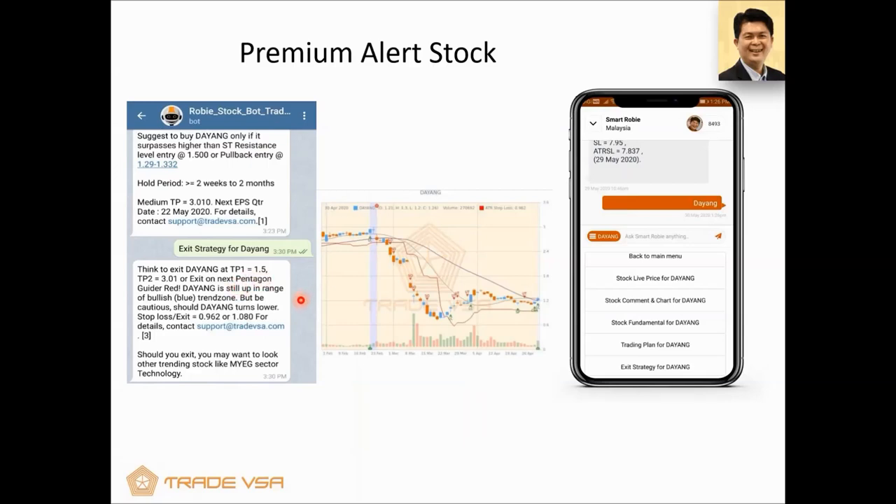That's why earlier, before this correction — I believe on 14th June — the red pentagon came out for Bursa. I told some of my members to be careful. Once it turns orange, that means it's a bearish trend zone. Like now, you can see it's orange. You just wait for the green pentagon to come back — and it will come back, but you have to wait. SmartRobie can also make recommendations — if you've exited, you might want to look at the trending stocks. It's a bit like Netflix suggesting what to watch next.